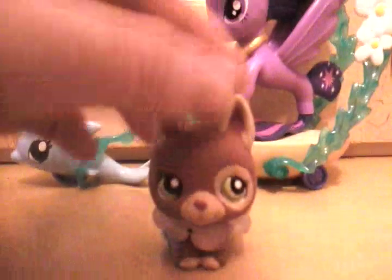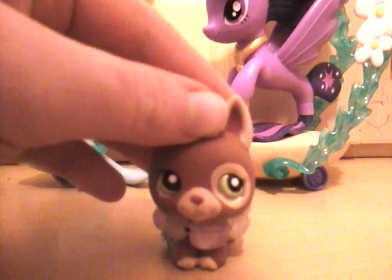Hey guys, it's me, LPSPotter, LPSPotter345. Today I got a new My Little Pony toy.